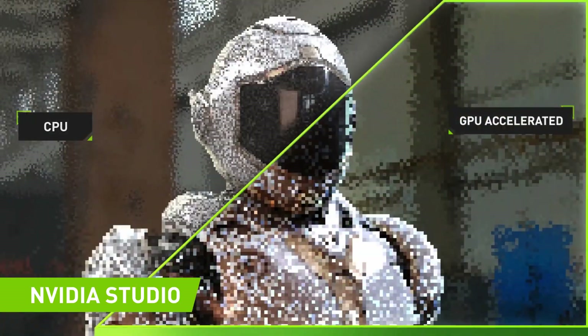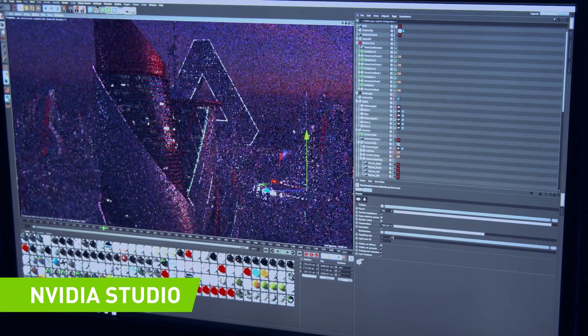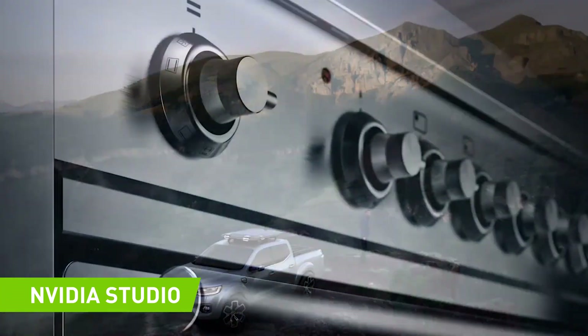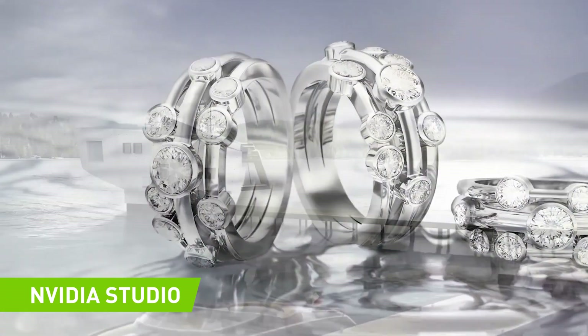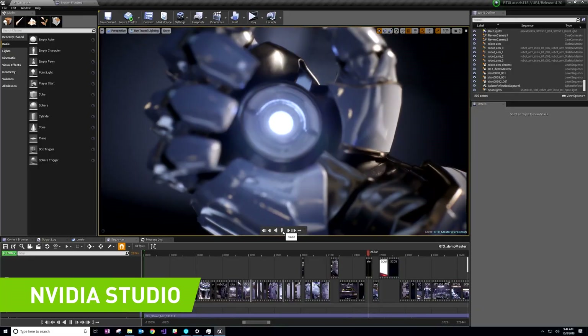At the NVIDIA Studio Showcase, you'll explore a new age of creativity, where apps go faster than you've ever imagined. You'll see how NVIDIA GPUs can supercharge your workflows with big performance boosts so that you can blaze through tasks up to 12 times faster.